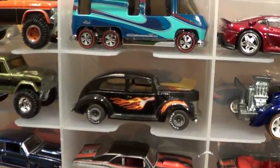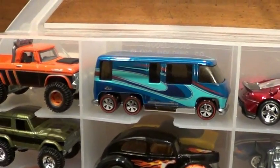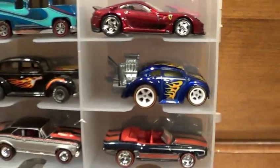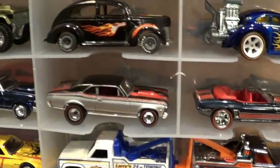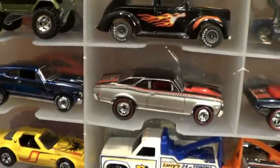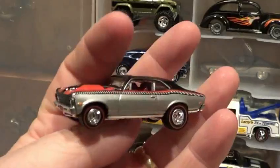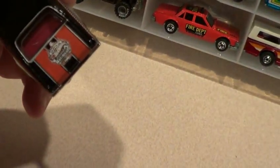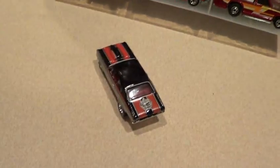Original Rail Rider Fat Fendered 40 — this is a HWC or RLC car. GMC Motorhome. Got some super treasure hunts, hidden super treasure hunts, whatever you want to call them. Some of these cars, like this, is a convention piece — 68 Nova. This is from Atlanta, Georgia, the Atlanta Georgia convention.